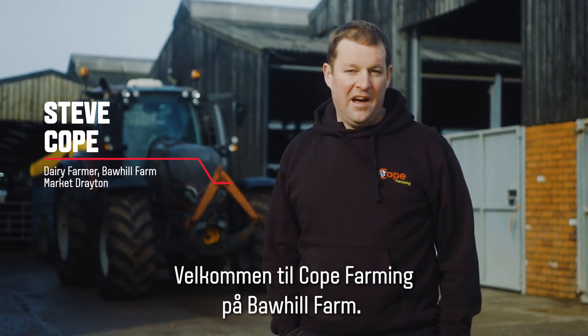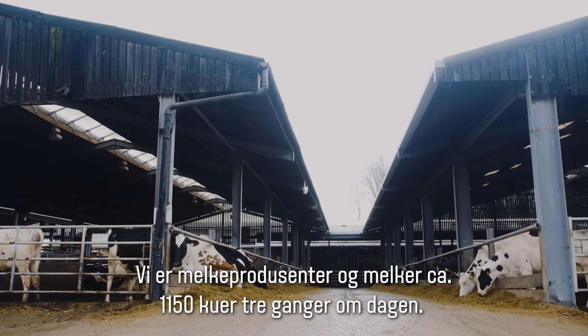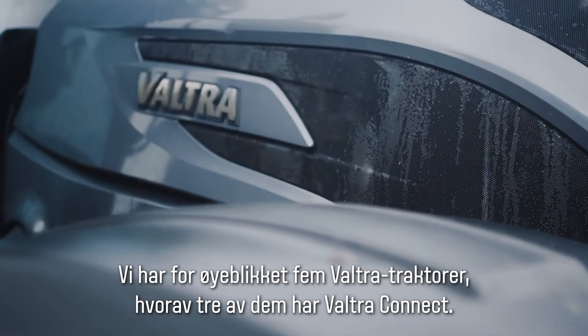Welcome to Cope Farming Boarhill Farm. Here we're a dairy farm milking approximately 1,150 cows three times a day. We're currently running five Valtra tractors, three of them with Valtra Connect.